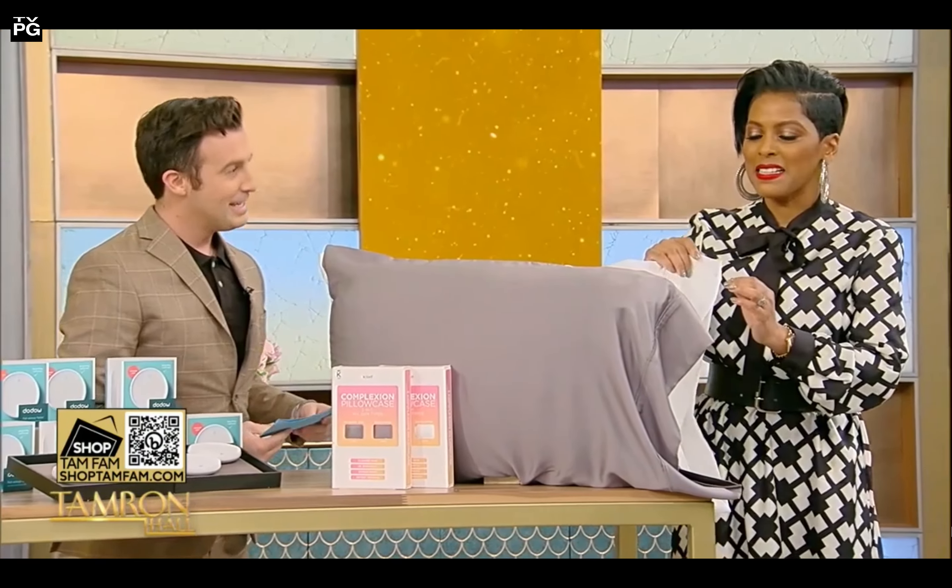I gave these all to my nieces because my nieces are now obsessed with sleeping on silk pillows with their hair.